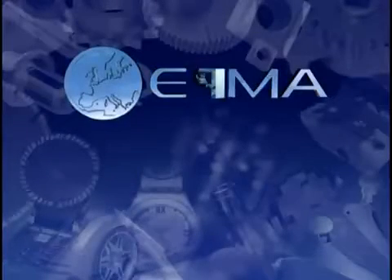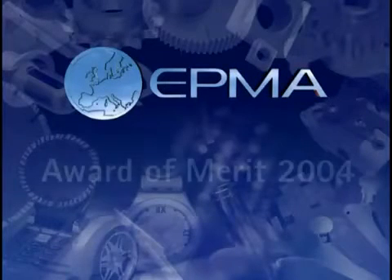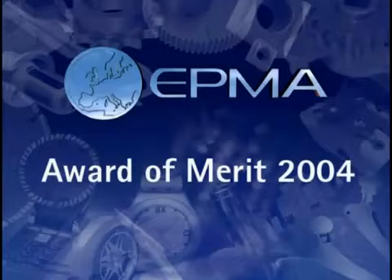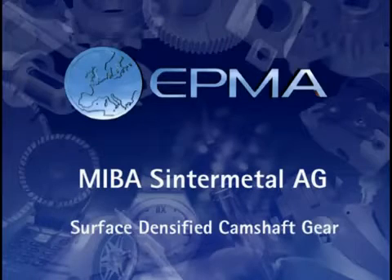The International Panel of Judges agreed that this year, in such a highly competitive event, the award of merit for 2004 in the category of components goes to Mieber SinterMetal AG of Austria for their surface-densified camshaft gear.